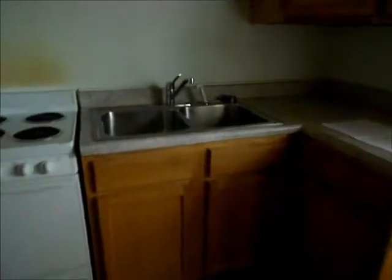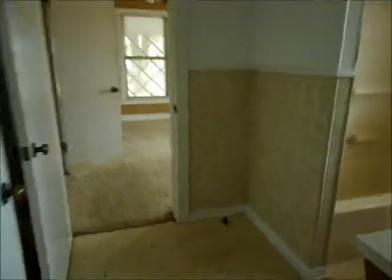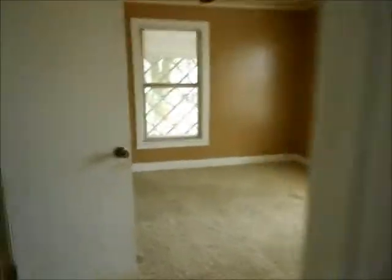In here, as you can see, there's an oven and a sink — it's large. Here's the refrigerator, and also here's the second and third closet that I mentioned earlier. It comes with the window unit, and in each room there is a ceiling fan, including the main room.